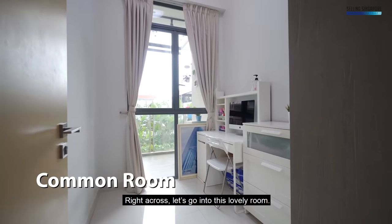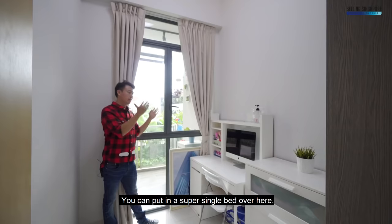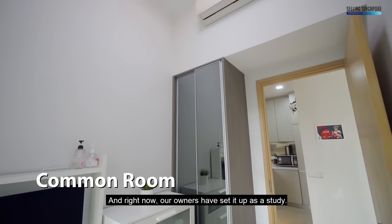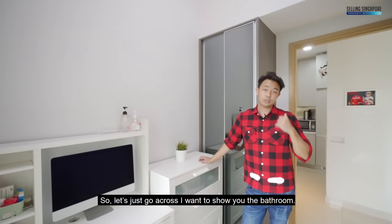Let's go into this lovely room. It's a good-sized room — you can put in a super single bed over here. You've got a wardrobe going just right across, and right now the owners have set it up as a study, with an iMac over here.